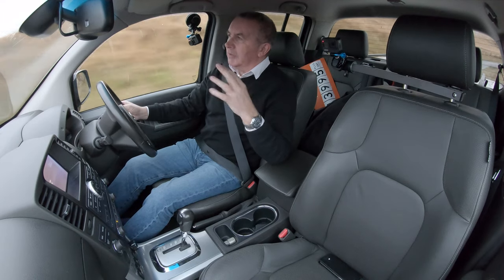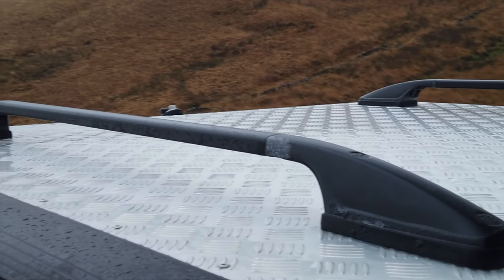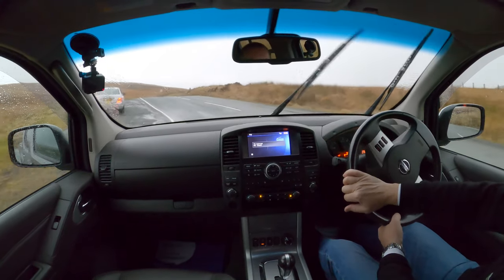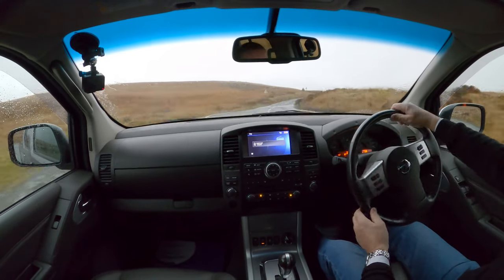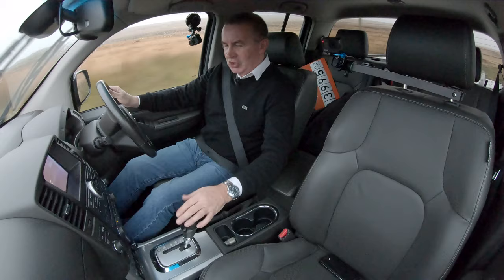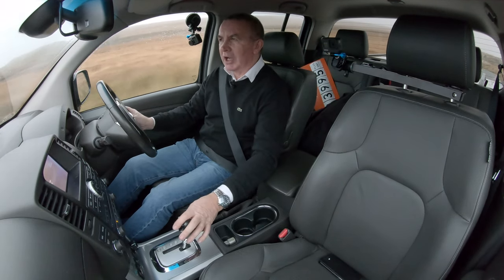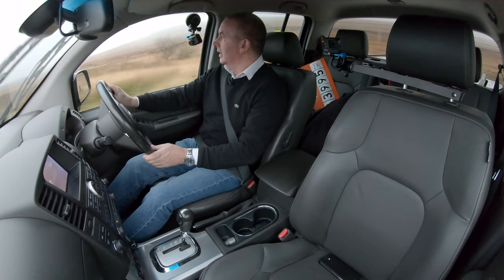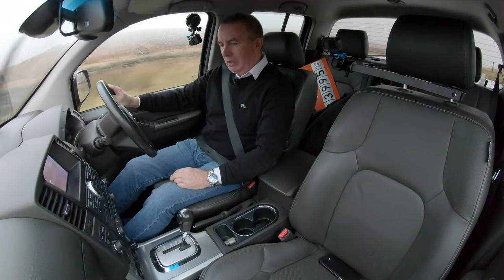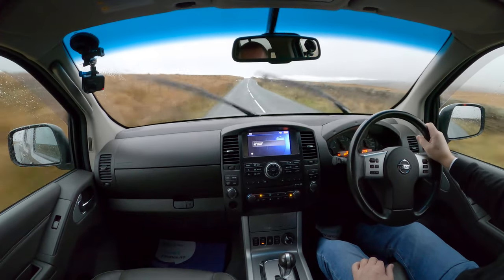It's got a checker plate lid over the pickup so you can cover things up. You can change gear by knocking the gear selector over and changing up and down like so, but really no need for that. Nice gearbox. We've just put four new tyres on it.